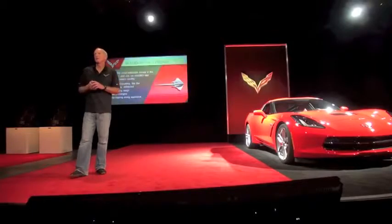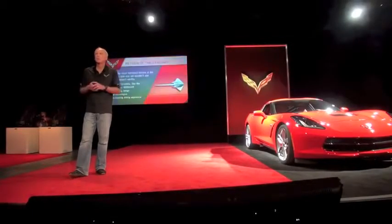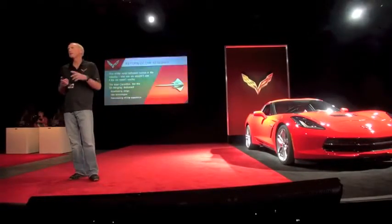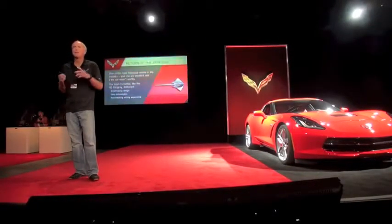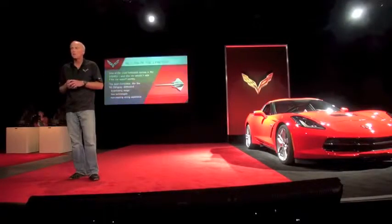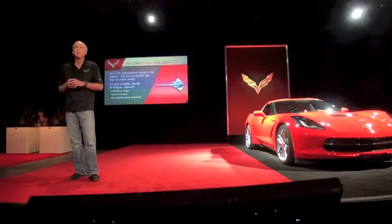We've wanted to get back to the Stingray name for a long time. I've been on the car 20 years and it's always been at the back of our minds — why can't we leverage some of our fantastic history, the legacy we have with the brand name Stingray. But the truth is we never had a product worthy of the name.